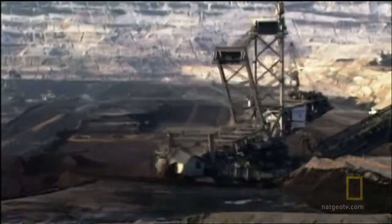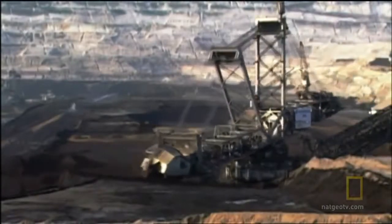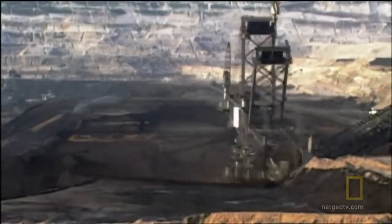The Bagger 293 is powered by 17,000 kilowatts. It draws its power from the very power plants it fuels with coal.